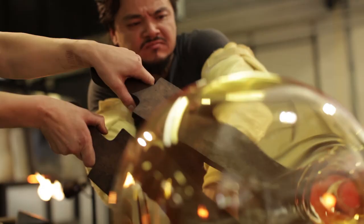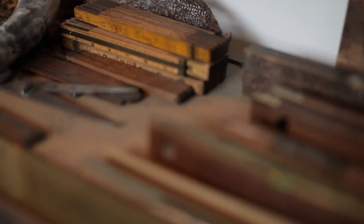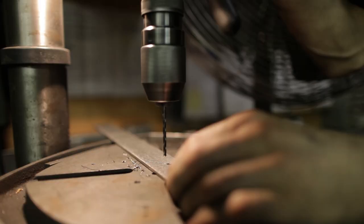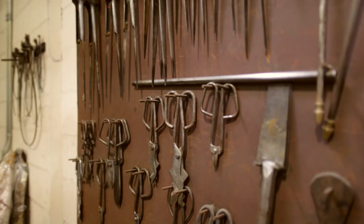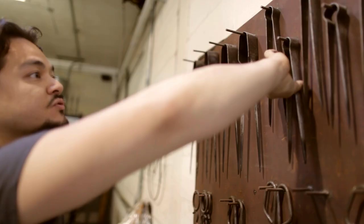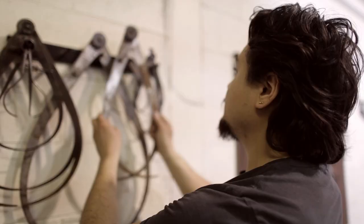When you come into our studio, you'll see all of our tools are handmade. All the equipment you see is handmade. We've built everything. These are tweezers — these are really important tools, just picking and pulling. Glass is one of those processes that you can't actually touch it, so you're always a little bit removed from it with these tools, so they're really extensions of your body.